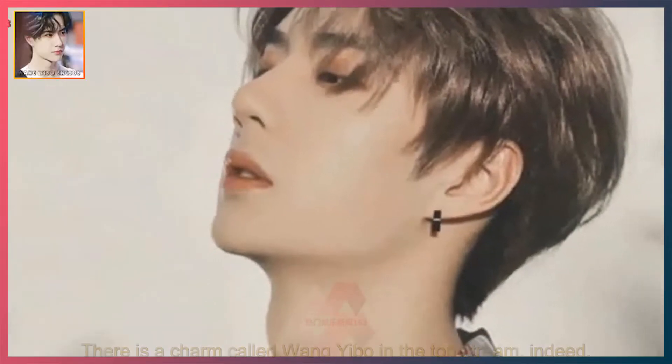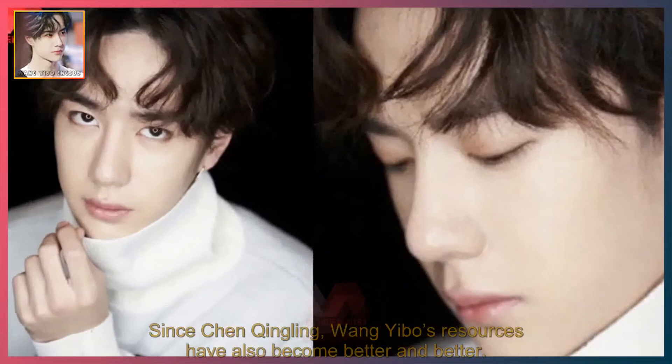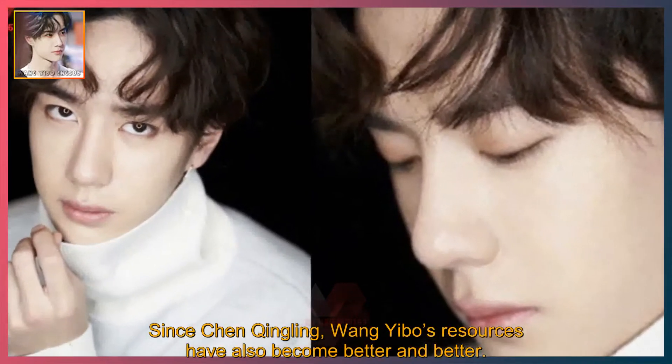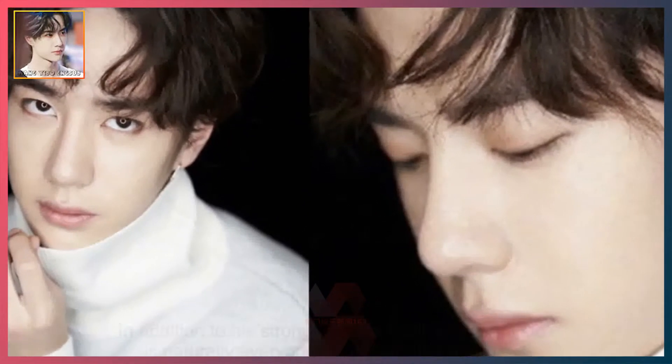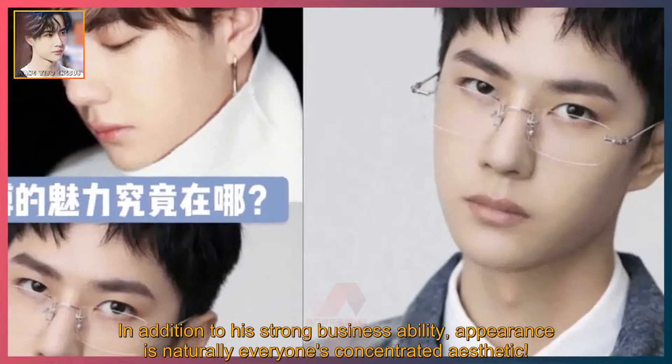What is the charm of Wei Nibo? There is a charm called Wei Nibo in the top stream. Since Chen Qingling, Wei Nibo's resources have also become better and better. In addition to his strong business ability, his appearance is naturally everyone's concentrated aesthetic.